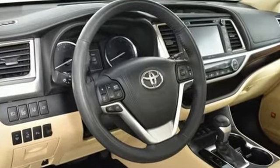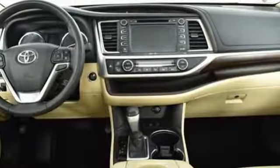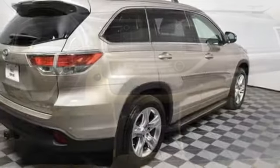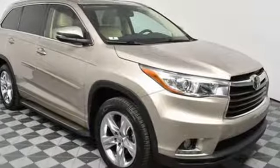Features that you'll be grateful for every day include keyless entry, a rear-view camera, the Entune system, an LCD multi-information display, and the hard-working Star Safety system with enhanced vehicle stability control and SmartStop technology.